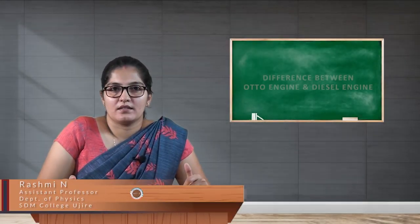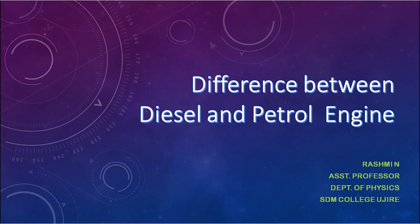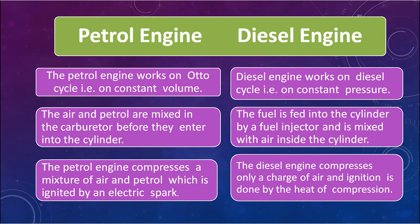Let us study the difference between diesel engine and petrol engine. The petrol engine works on the Otto cycle, that is, it operates at constant volume. This working cycle is named after the engineer August Otto, who invented it.